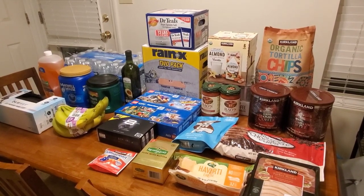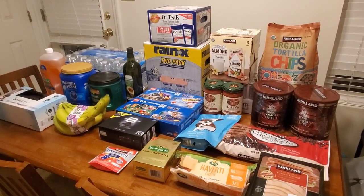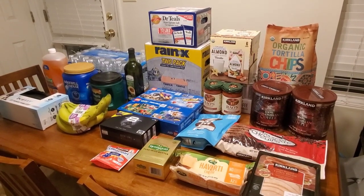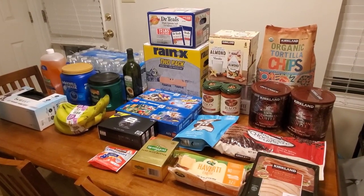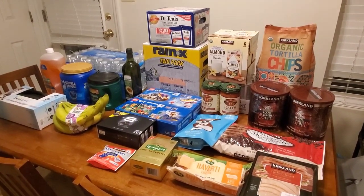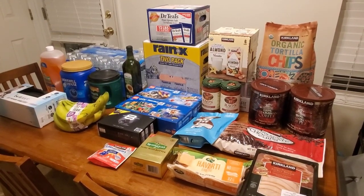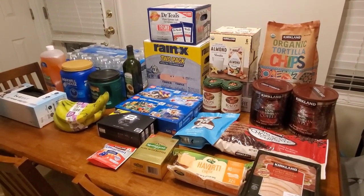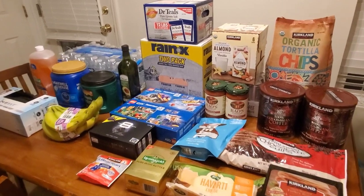First things first, my Sam's was completely out of toilet paper and paper towel. My Costco had maybe eight packs of toilet paper when I was standing there, so that was probably gone in a few minutes, and they had several pallets of paper towel. Let me know what the situation looks like in your area. Thank goodness I didn't need any paper products today, but there were some people who were a little stressed. Hopefully those stocks come back in soon.